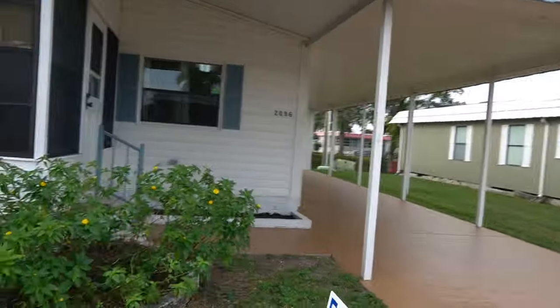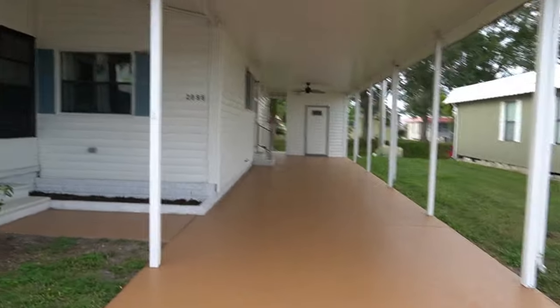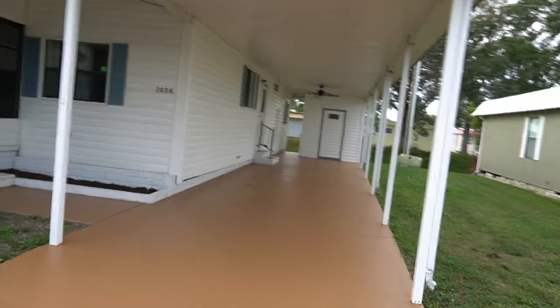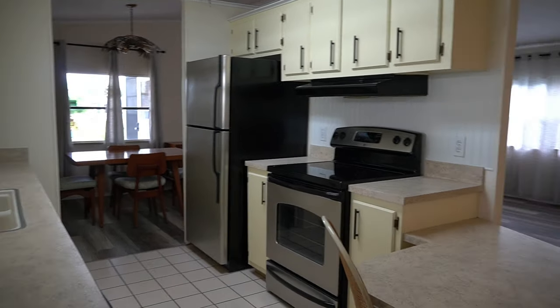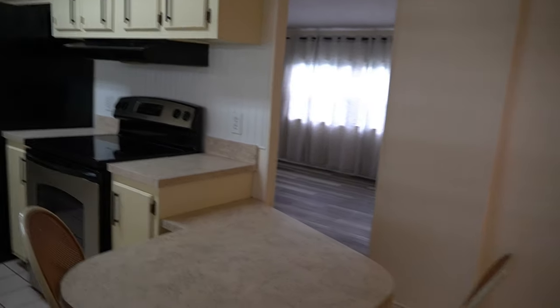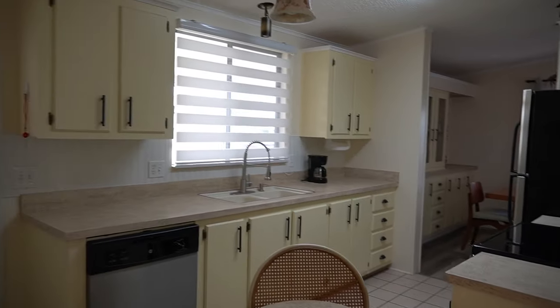Her new signs will be in next week. Ranchero Village is a 55 plus retirement community. They just painted the drive, so I'm just going to come on in and get this done. This is a two bedroom, two bath mobile home.